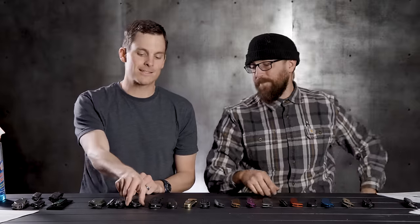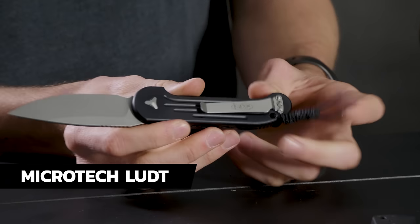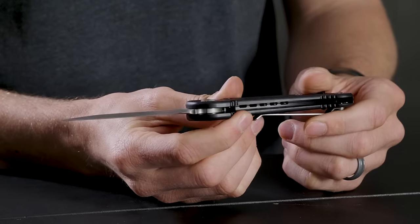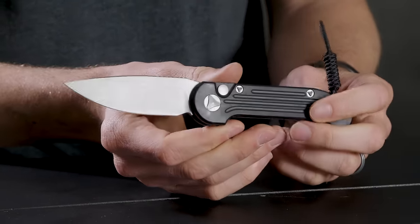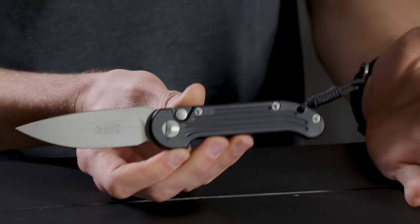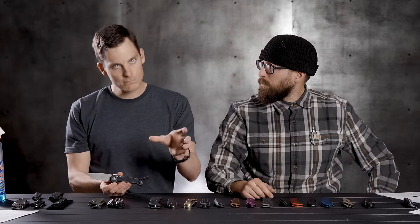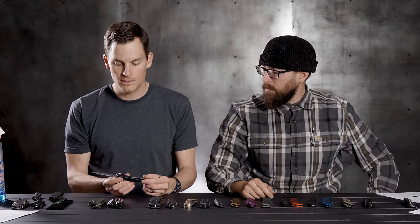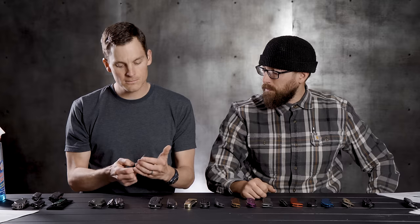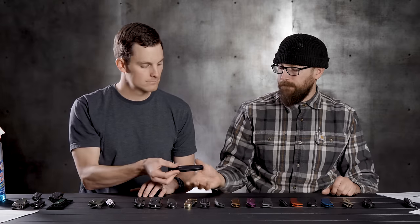Next one on the list: the Microtech LUDT — kind of a standard Microtech design at this point. The steel on this particular one is Elmax. You've got an aluminum handle and just a nice push-button auto. We're kind of into spendy territory — this one runs about $225 currently on BladeHQ, though prices always change. Great little knife, well designed, not a lot of frills, just a good piece. As far as reliability and action, it's everything you'd expect from Microtech.